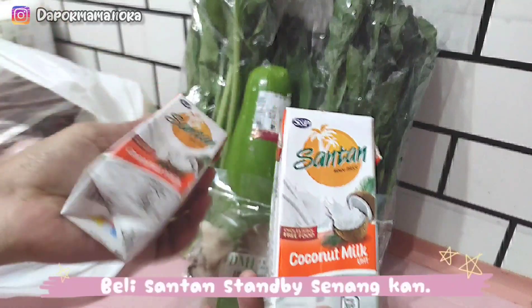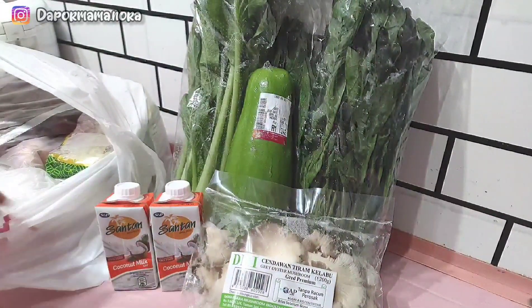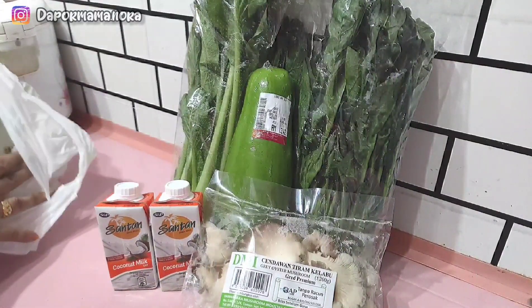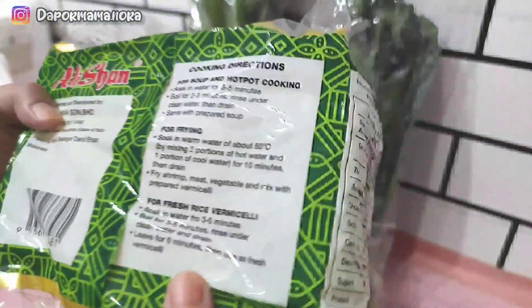Mama juga ada beli santan. Kali ni Mama beli santan kotak macam nama ni. Sebab ini je yang ada Mama nampak. So, Mama ambil je lah daripada kita nak pergi cari merata tempat lain. Nanti terlupa nak beli santan kan. Untuk bihun ni, Mama suka sangat pakai bihun jenis ni, jenama ni.